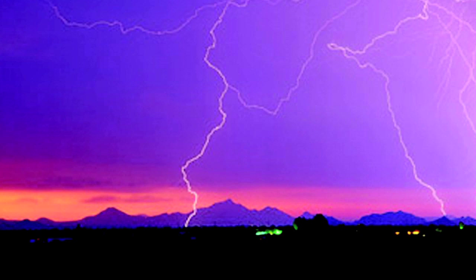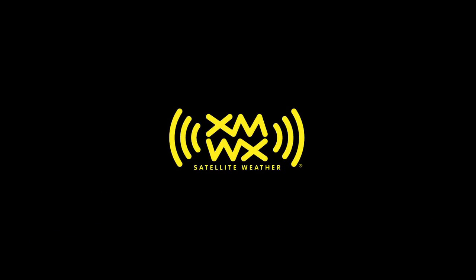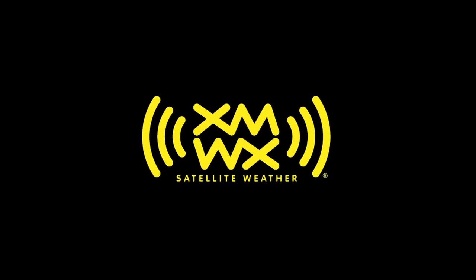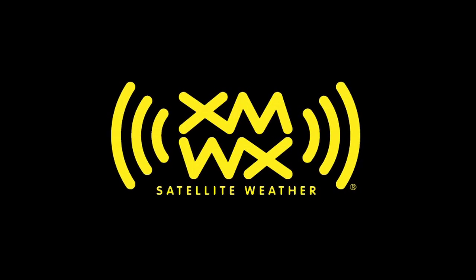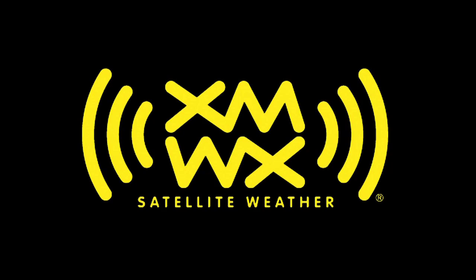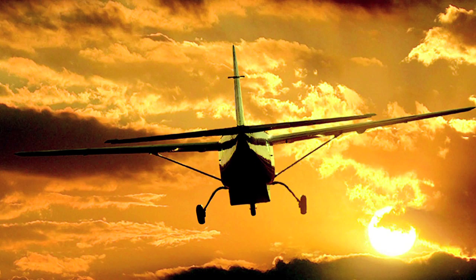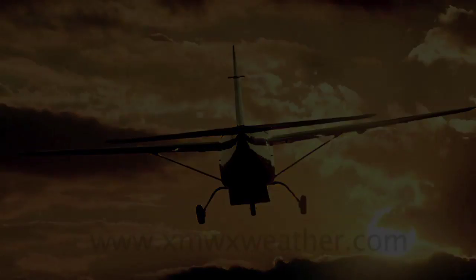Brought to you by XMWX Satellite Weather and by Lightspeed Aviation. XMWX Satellite Weather is as vital as vision. Never fly blind again when you add XMWX Satellite Weather to your onboard electronic suite today. Come see what the latest XMWX Satellite Weather has to offer at Sun & Fun Booth C24 or visit us online at xmwxweather.com.